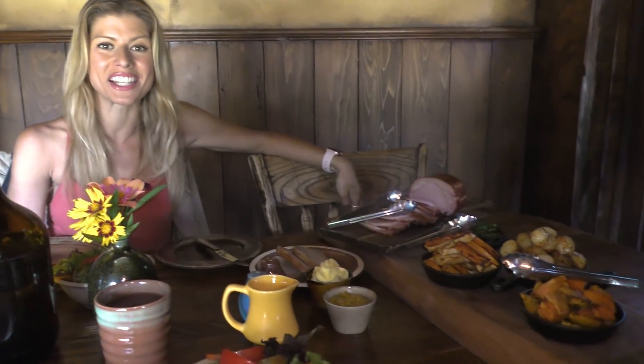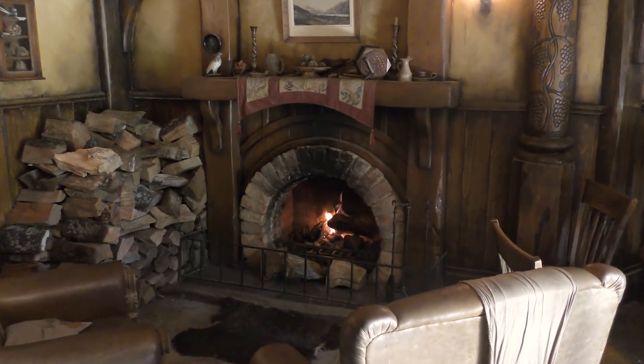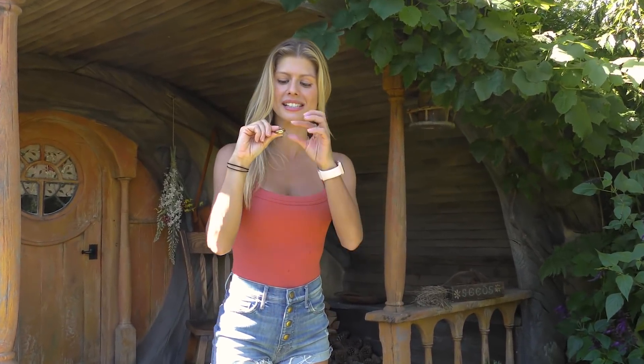This is what lunch in Hobbiton looks like — it's a nice spread. Look how cute it is in here. I was just given the ring to rule them all — this is an exact replica of the ring used in the movie.